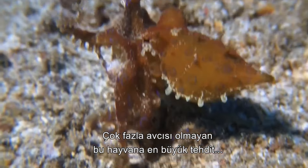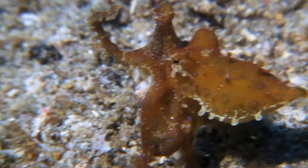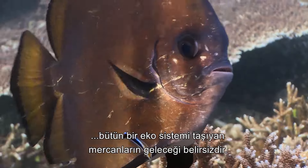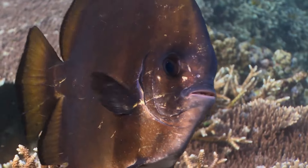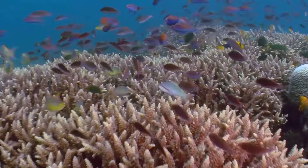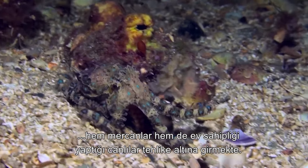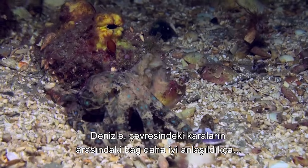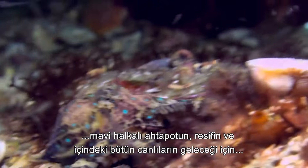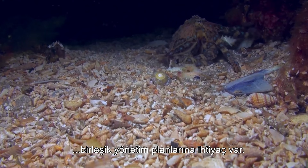Facing few threats in the wild, the greatest danger to the blue-ringed octopus is the degradation of its ocean habitat. In the case of the Great Barrier Reef, the coral that underpins the entire ecosystem faces an uncertain future. With 80% of the land adjacent to the reef used for farming, the runoff from fertilizer and pesticides is a major health risk for the reef and the life it supports. Integrated management plans are needed to ensure the future of the blue-ring, the reef, and all the life it supports.